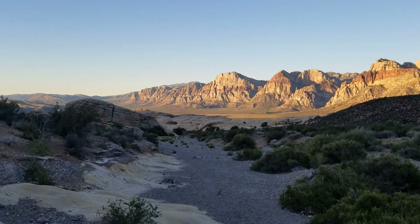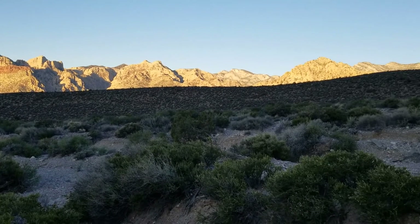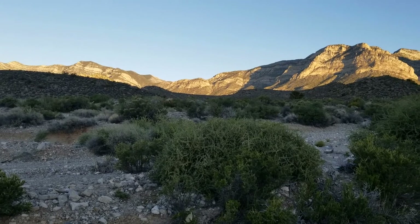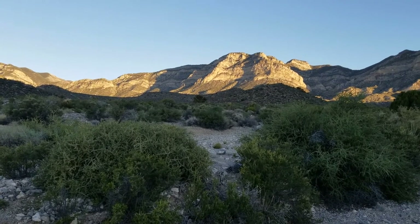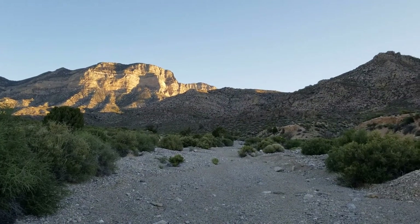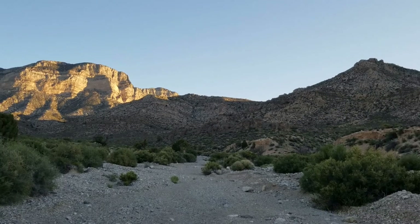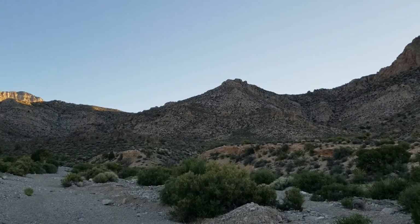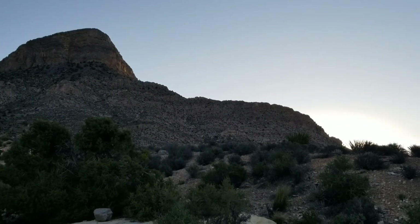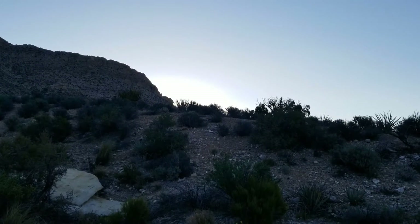Quick look down that Turtle Head Peak Wash and then panning around Red Rock Canyon. There we see the beginnings of the Keystone Thrust cliff system. La Madre Mountain and our goal — top of the Turtle Head Peak Saddle — and then we descend. We're missing this high point in the center. Here's Turtle Head Peak. And there you see the sunrise — not quite, but just beginning.